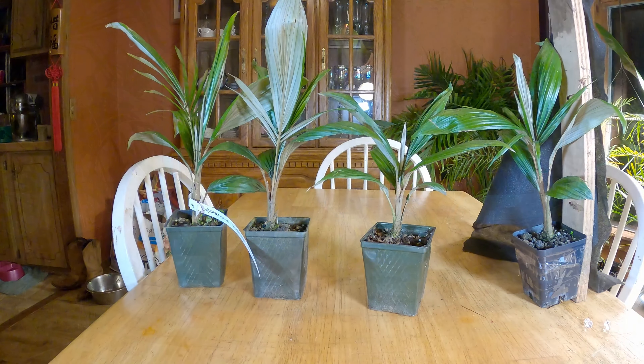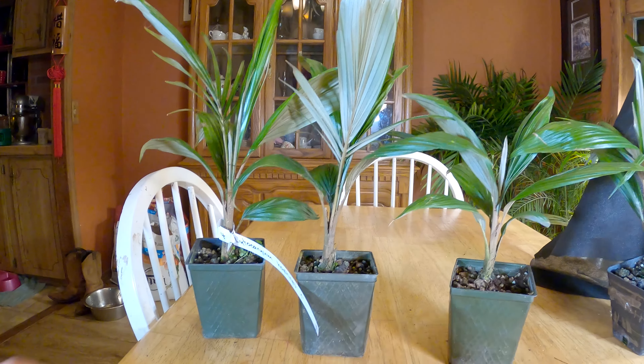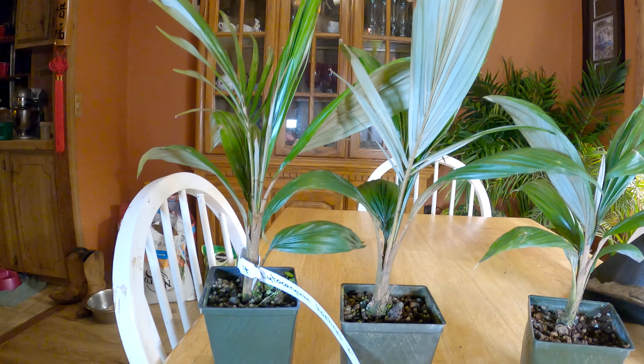I did a little video back in October — this is what they looked like then. Back in October these things were 12 to 13 inches tall, and now they are between 22 to 24 inches tall.